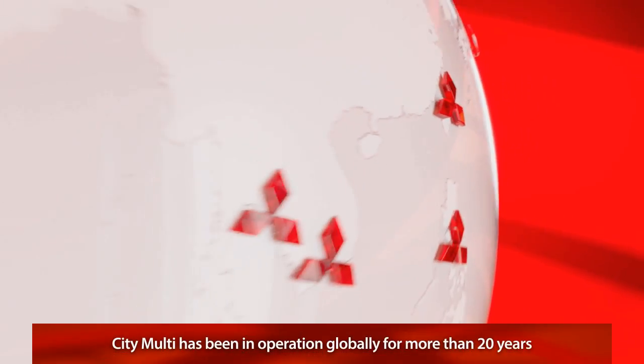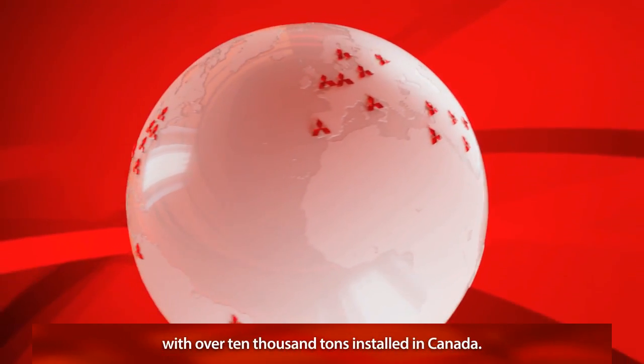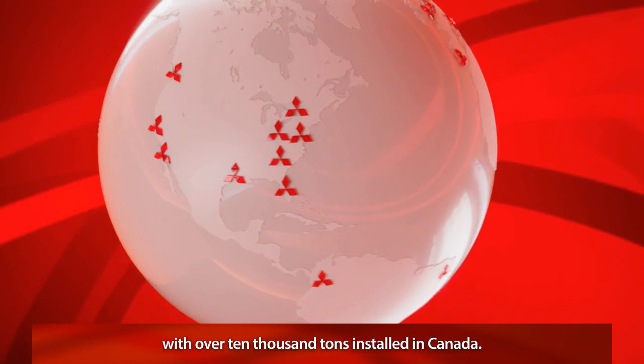CityMulti has been in operation globally for more than 20 years with more than 10,000 tons installed from coast to coast in Canada.